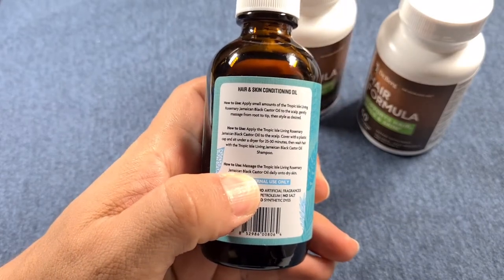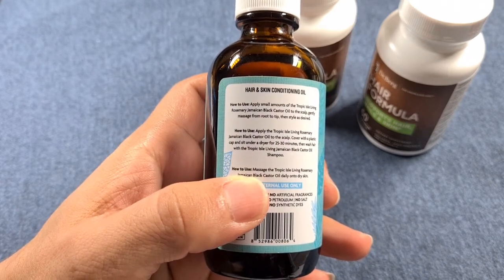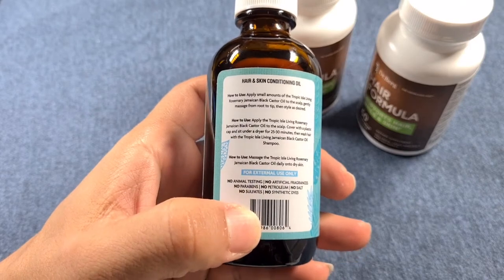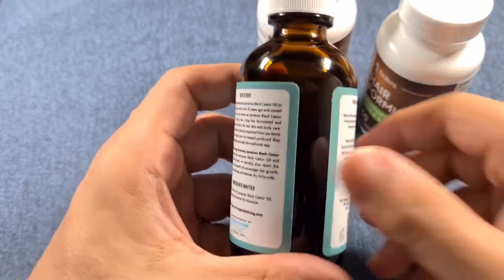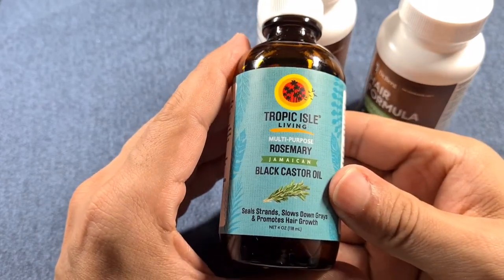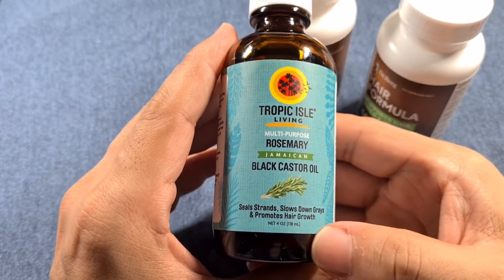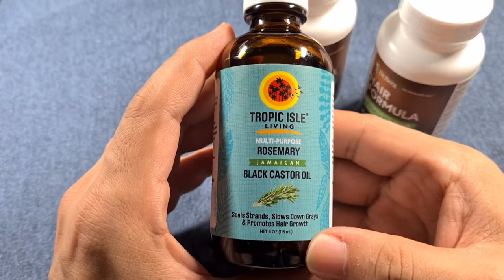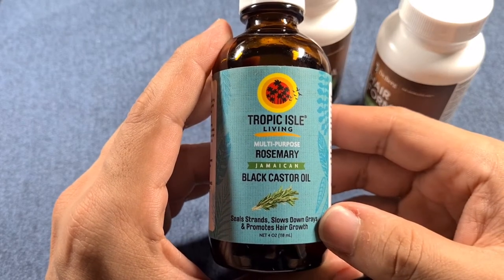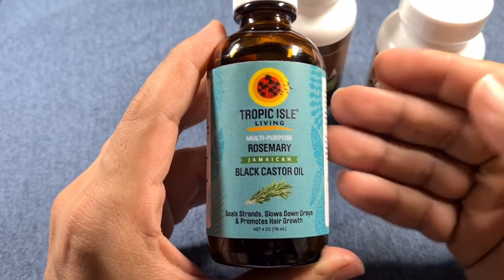To wrap this video up: if you are about to buy the Dr. Berg hair formula, just keep in mind it's nothing more than a nutritional supplement — a vitamin targeting nutrition deficiency — that will help give you the nutrition needed to grow your hair.